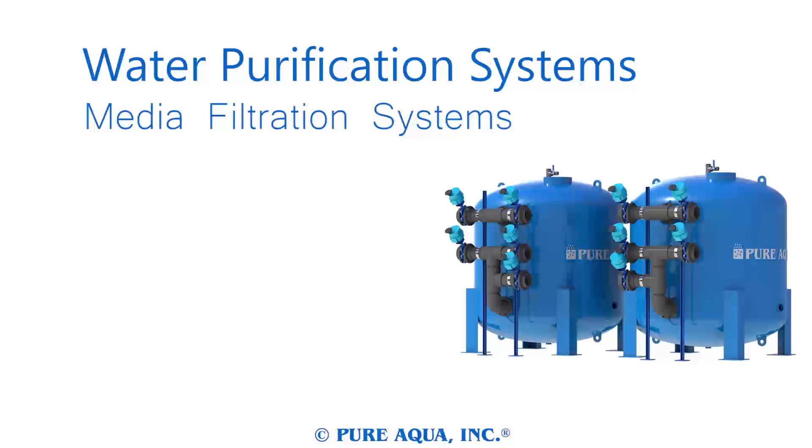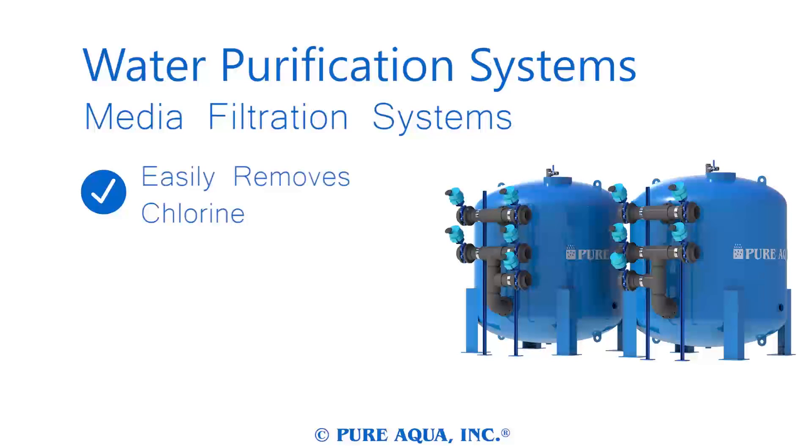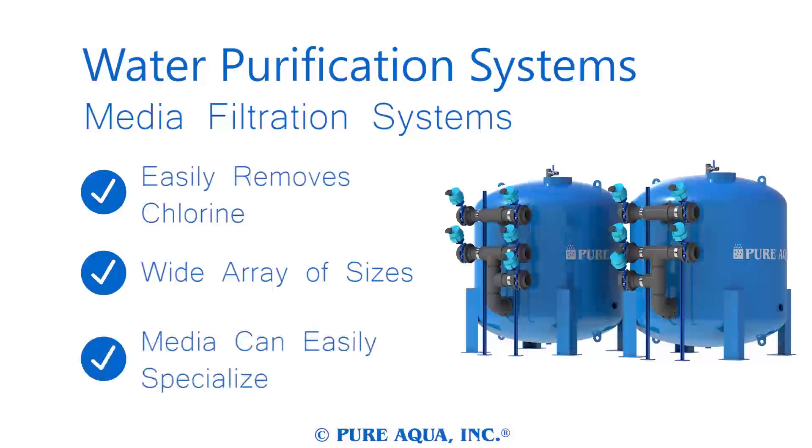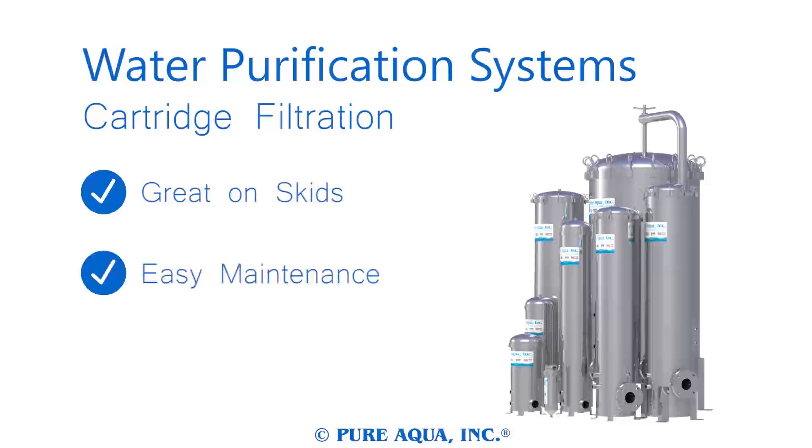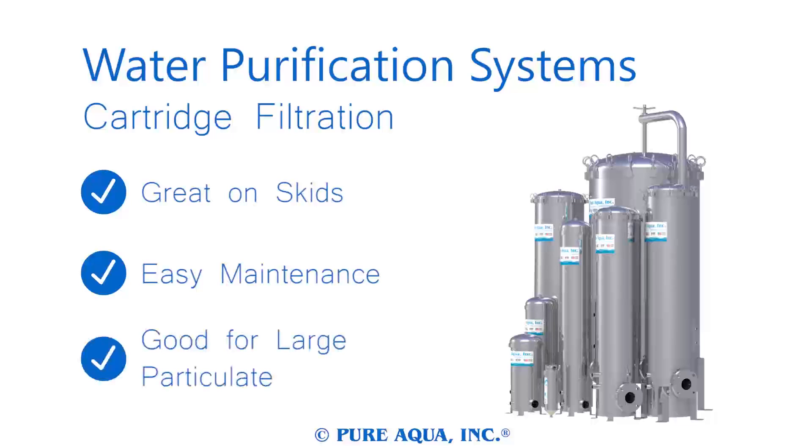Pure Aqua's filtration equipment excels at removing chlorine prior to reverse osmosis. Simple and cost-effective, media filtration systems come in different sizes to fit any need. Media can be used to specifically target contaminants for filtration, like manganese and turbidity. Cartridge filters are compact, lightweight, and easily fit onto a skid-mounted system. Replacing a used cartridge is straightforward, and a large stock of replacement filters are always available. Cartridge filters are perfect for removing large particulate before a smaller system to prevent damaging it, where a media filtration system is inconvenient.